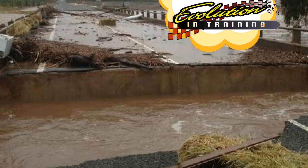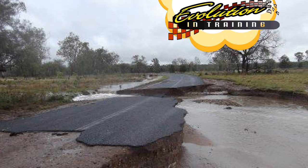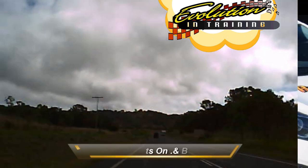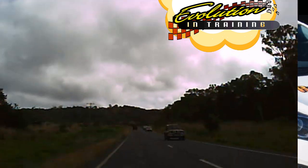You have no idea what is underneath the water surface. If a bridge is washed out, the only thing that's going to happen if you attempt to drive across that crossing is you're going to end up washed down the river or the creek. So please ensure that if it's flooded, forget it. Please take on board these tips and hopefully it will help you to drive safer in wet conditions.